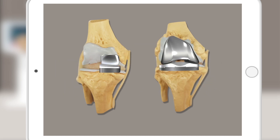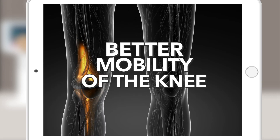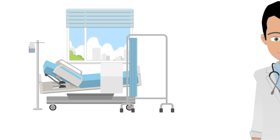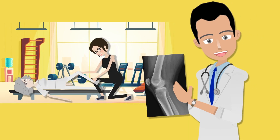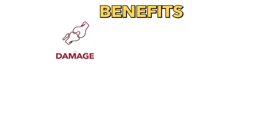The result is a more accurate placement and alignment of the implant, based on the patient's anatomy. Post-surgery, the surgeon, nurses and physical therapists will closely monitor the patient's condition and progress.